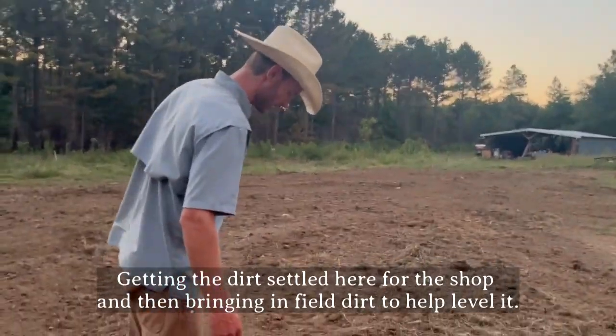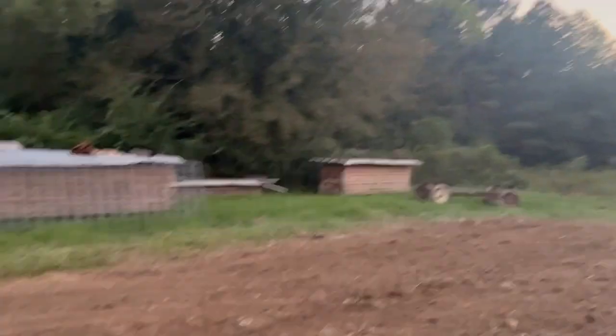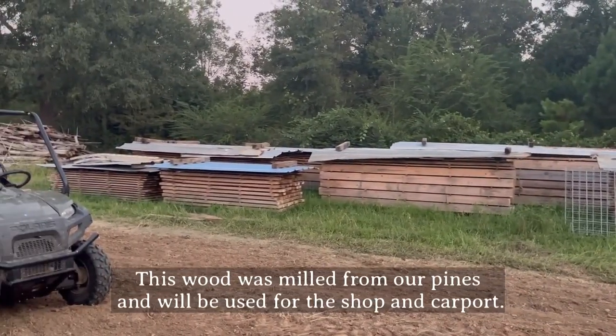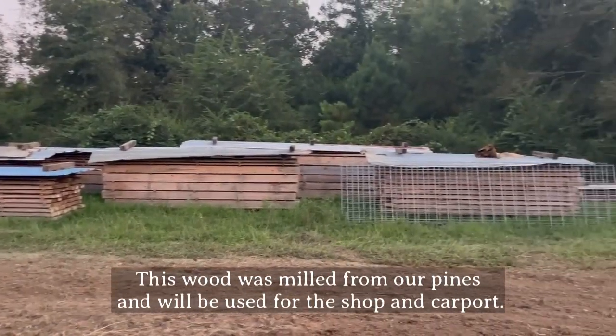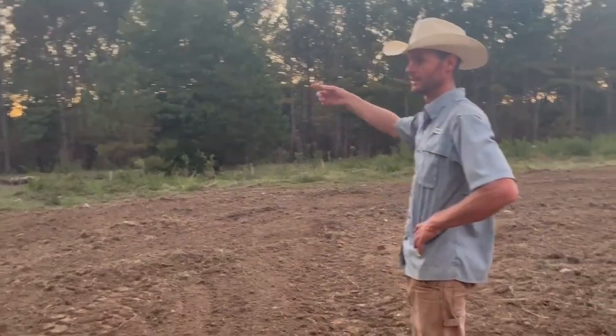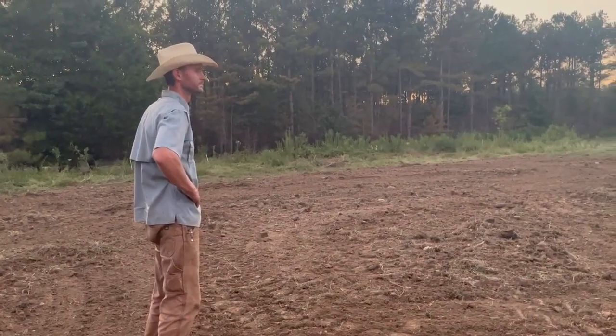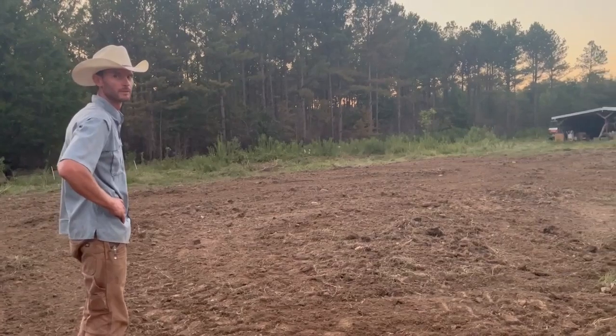Alright y'all, I got him out here. He had to stop and do farm chores, so I got him out here and he's gonna tell us his plans behind everything. We're gonna get this leveled up, let it get good and settled, then we'll come back and put some field dirt on top of it. And then all that wood right there is the future shop - some of that wood's for the carport actually, but most of it's for the shop. Those are trees that got cut out here from these pines, and we hired a guy to come help us mill them.